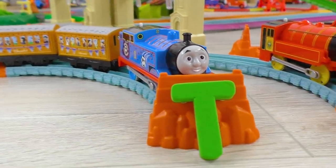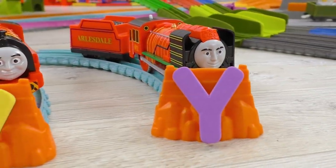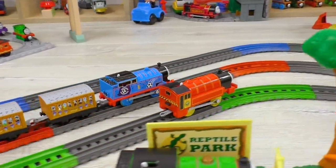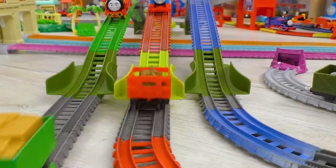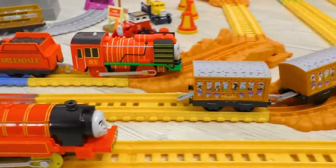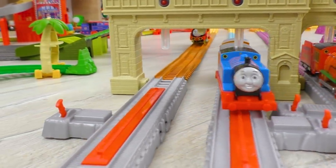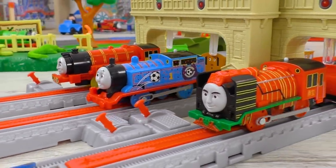And now, the last round! Thomas is for T, Victor is for V, Jodbar is for Y! Come on, guys! Show us what you've got! I bet this is going to be a tight struggle! Go, Thomas, go! Wow! Jon Bauer has managed to catch up and even outpace Thomas right before the finish line! So, letter Y wins in this round!